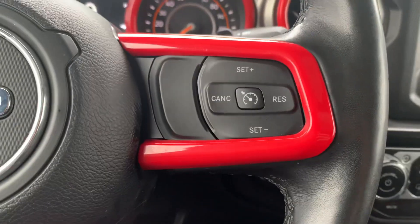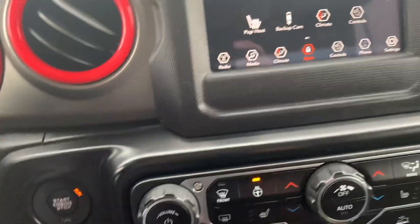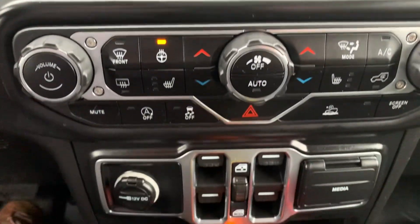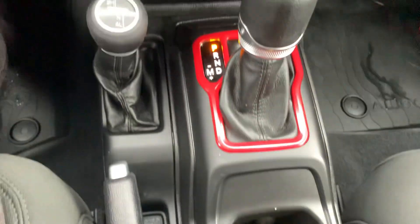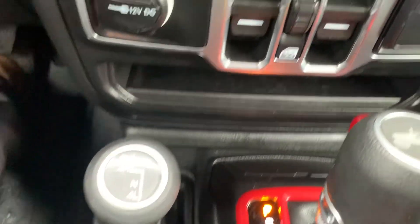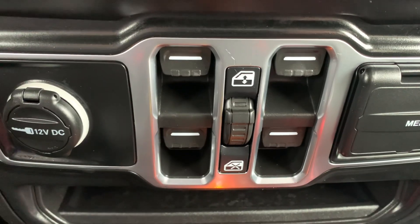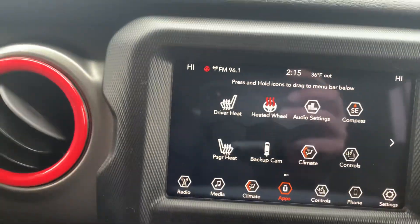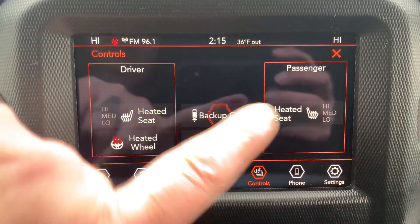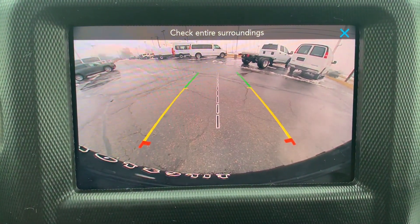Menu controls and cruise control. Center stack. We've got four wheel drive, power windows, heated front seats, heated steering wheel, and a back up camera.